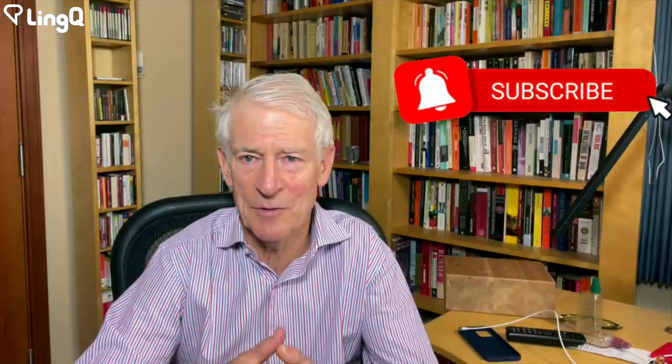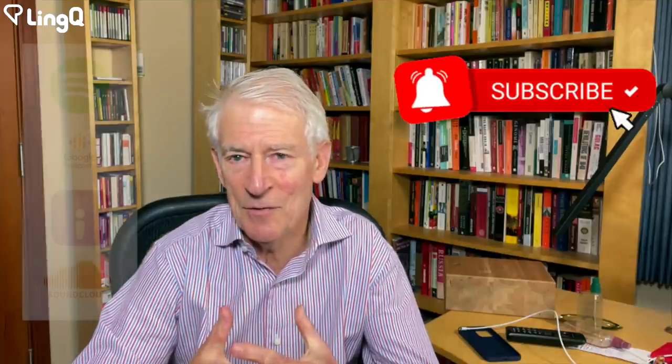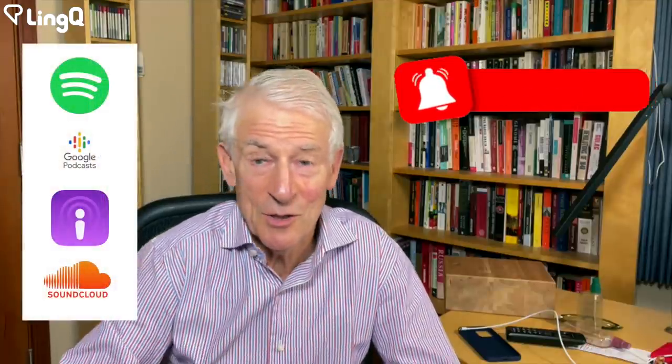Where I have done really well in language learning is when I have had sort of dedicated time. Hi there, Steve Coffin here, and today I want to talk about productivity hacks and language learning. Remember, if you enjoy these videos, please subscribe, click on the bell for notifications. And if you're following me on a podcast service, please leave a review — it's always appreciated.